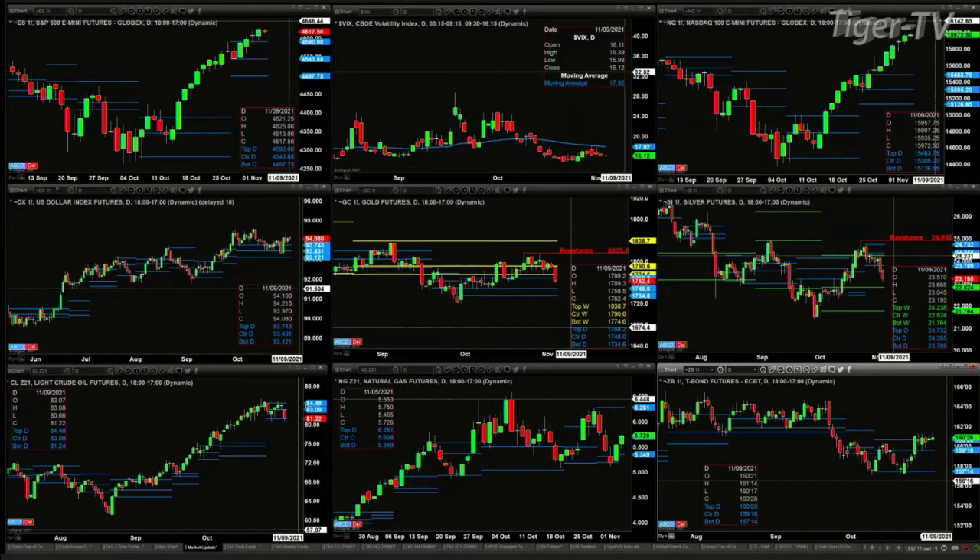Silver closed below the bottom of its daily profile yesterday, so its target becomes the center of its weekly level — that's at the 22.82 area. Light sweet crude looked like a big move down at two dollars and change, and we always need to know where support is. In this case, support is the bottom of its daily profile, priced at 81.24.